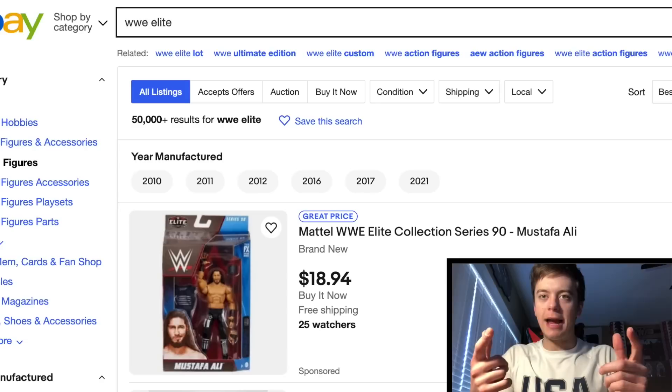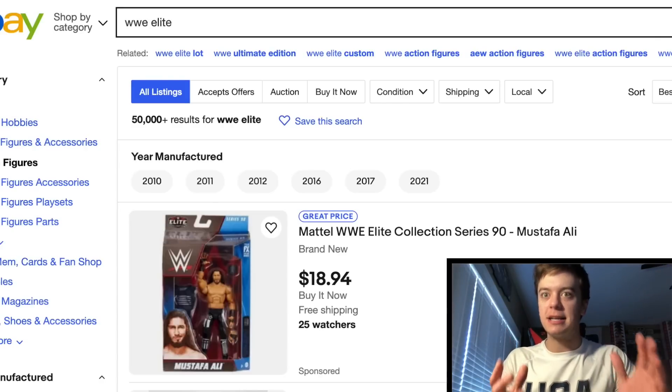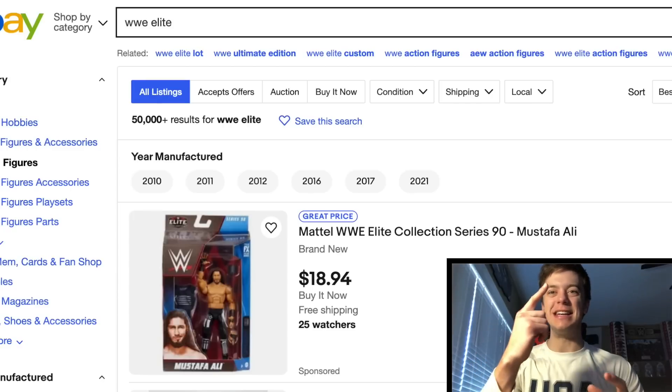What's up guys, it's Phenomenal AJ Styles and you're watching Red Oak. Today we are doing a toy hunt, but not your average toy hunt. This is a toy hunt for WWE figures on eBay.